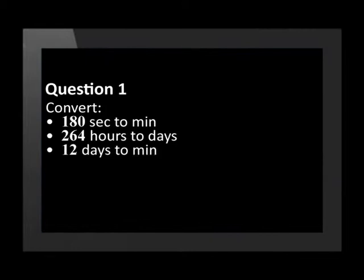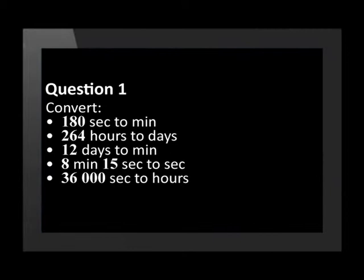Convert 180 seconds to minutes. Convert 264 hours to days. Convert 12 days to minutes. Convert 8 minutes 15 seconds to seconds. Convert 36,000 seconds to hours.